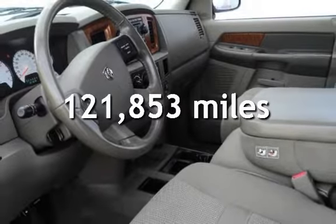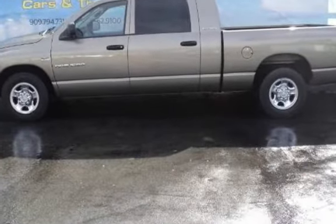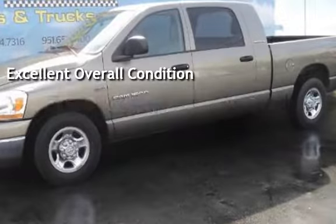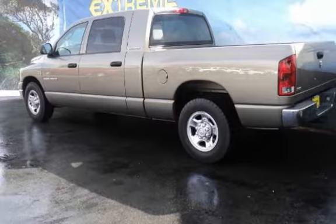This Dodge has less than 122,000 miles on the odometer. This vehicle is in excellent overall condition. This vehicle qualifies for the Carfax buy-back guarantee. Ask to see the free Carfax Vehicle History Report.